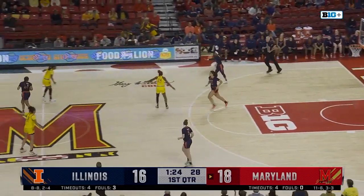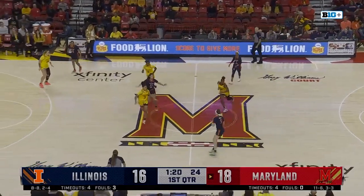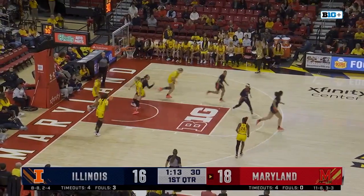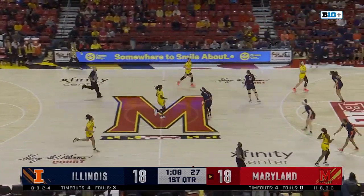Gretchen Dolan with it. Nice play by Bryant to get through — all the way inside, and a great pass to Bostick who lays it in. Tied at 18.